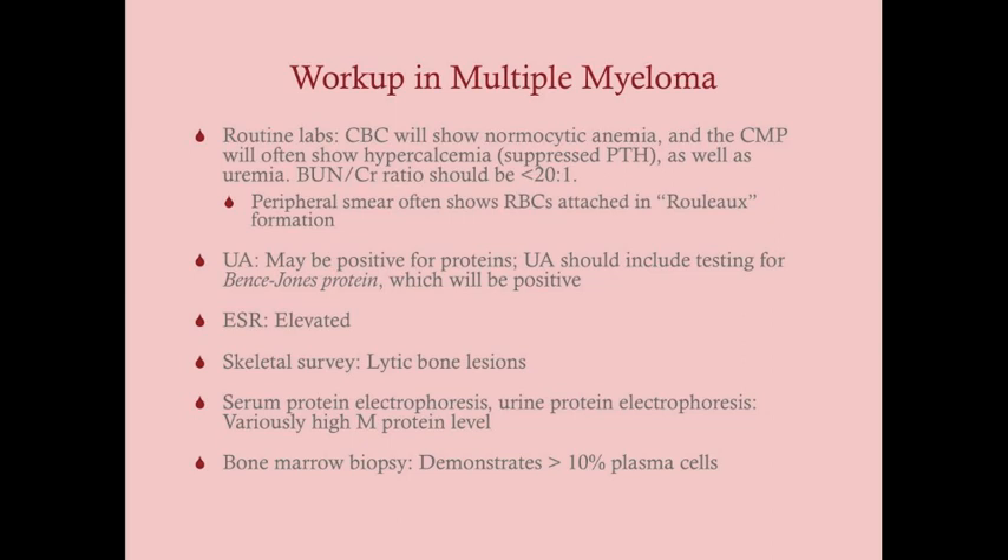On peripheral smear — important for the USMLE — you will often see red blood cells attached together in chains called rouleaux, caused by light chains secreted into the serum. On urinalysis, protein may be positive, which is highly associated with multiple myeloma as opposed to MGUS and smoldering myeloma. The urinalysis should specifically include testing for Bence Jones protein, as a standard urinalysis may not detect it; you must specifically request this test. The ESR should be elevated.